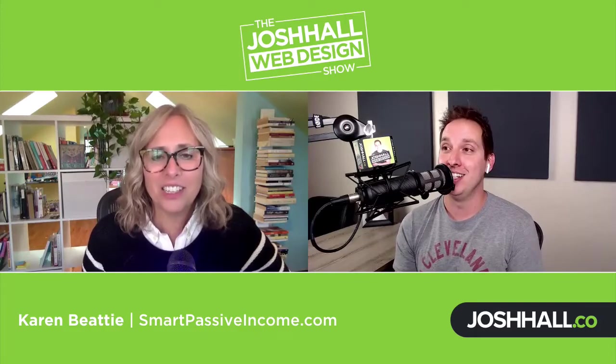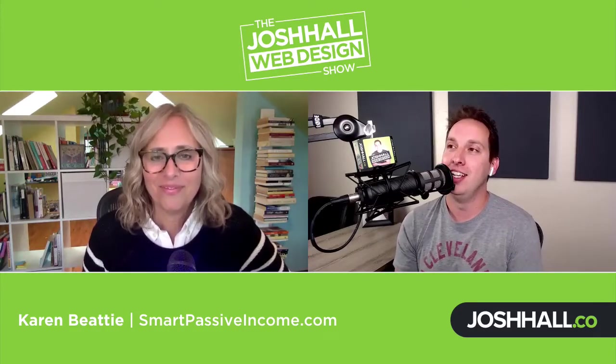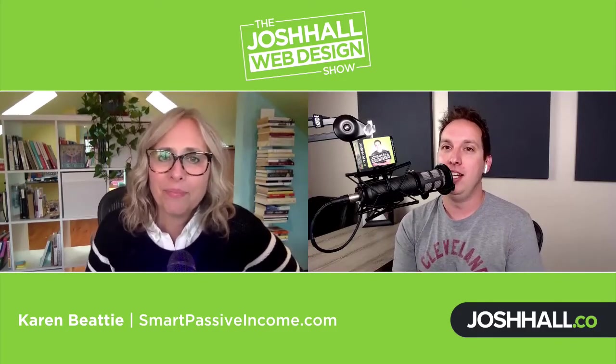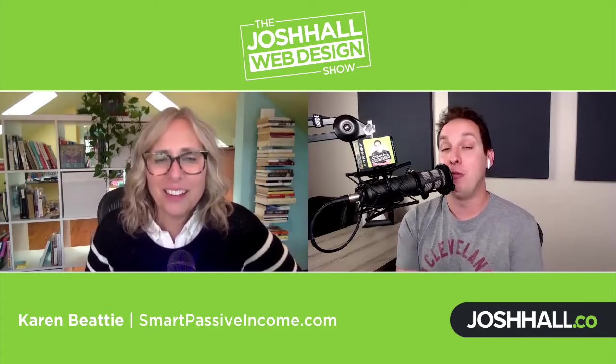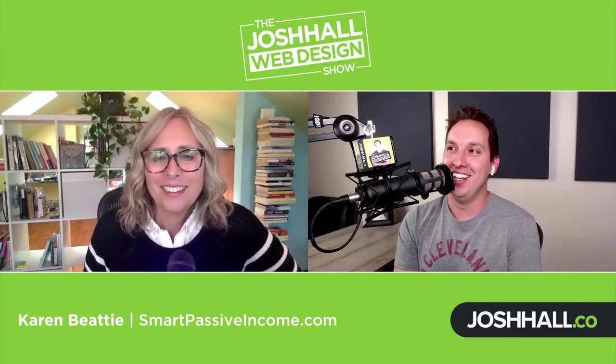I'll throw my hand up if there's anything you've seen that I've been doing that would help the community. I'd love to do some sort of mentor segment, particularly with podcasting. I've learned so much this year — it's going to be just over a year since I launched officially on November 4th, 2019. Really excited.